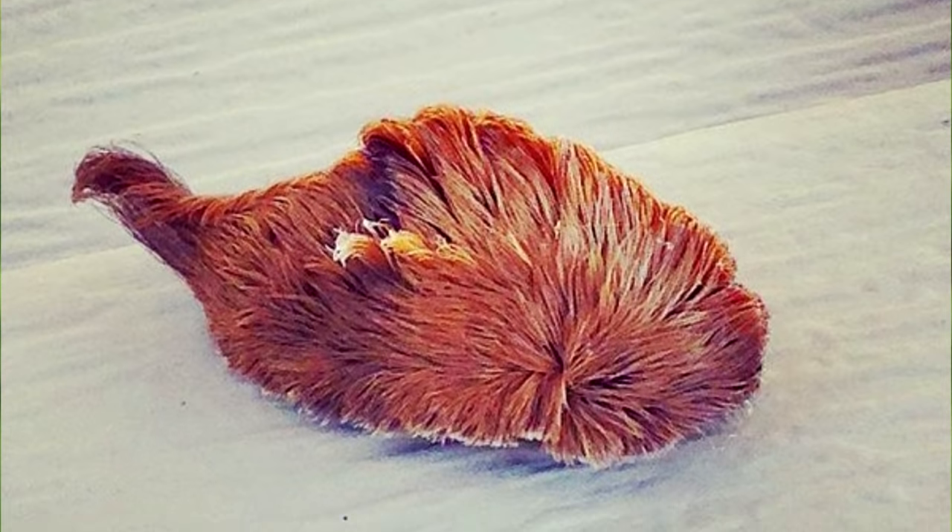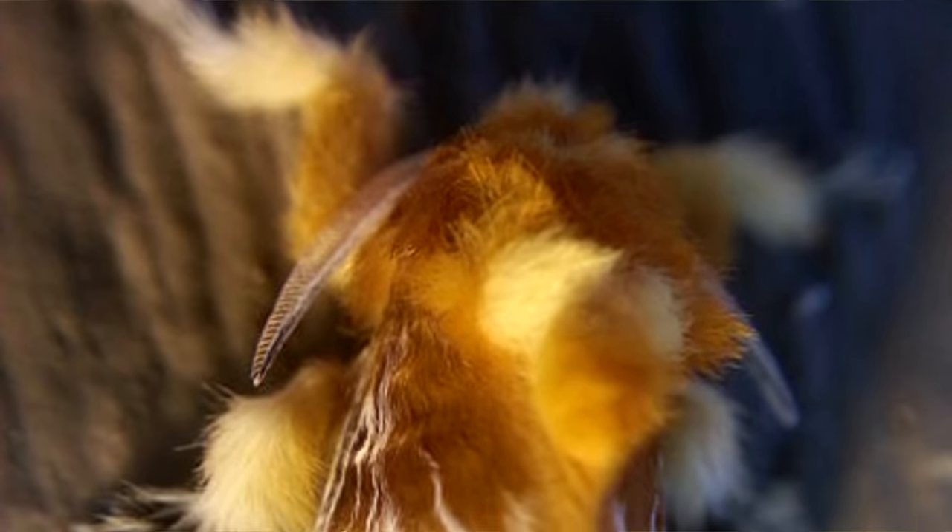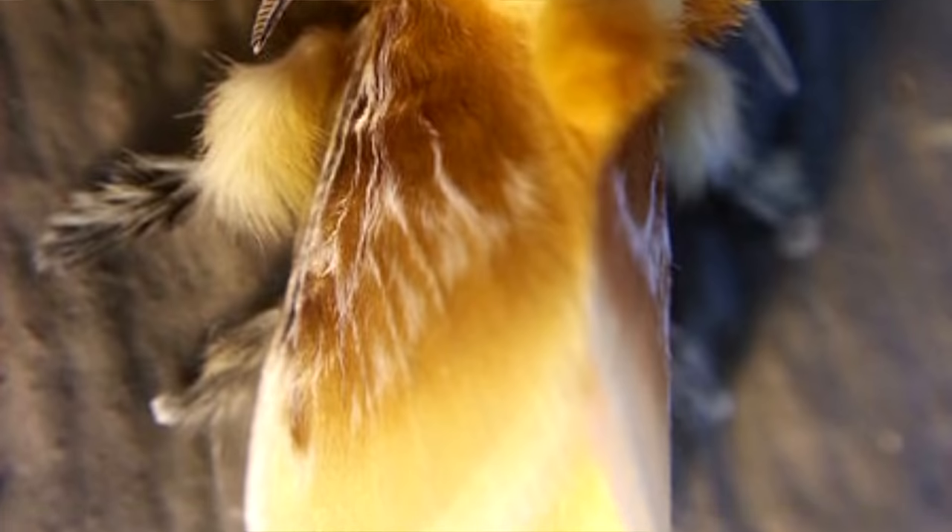They also shoot their poop straight out of their butt, like a cork off a wine bottle. This is, again, to help keep where they've been less obvious to predators.